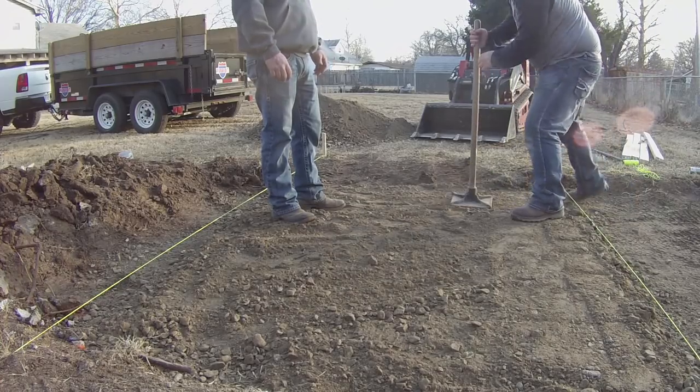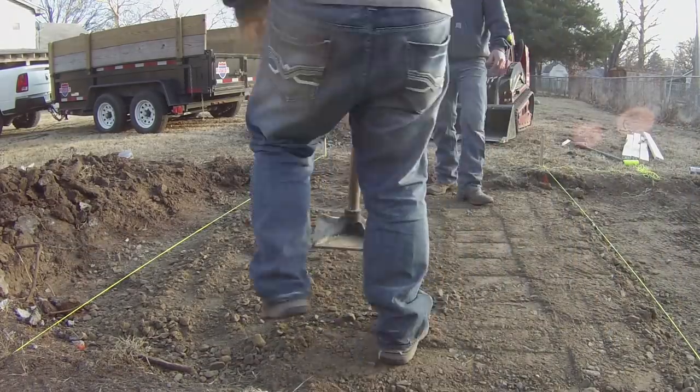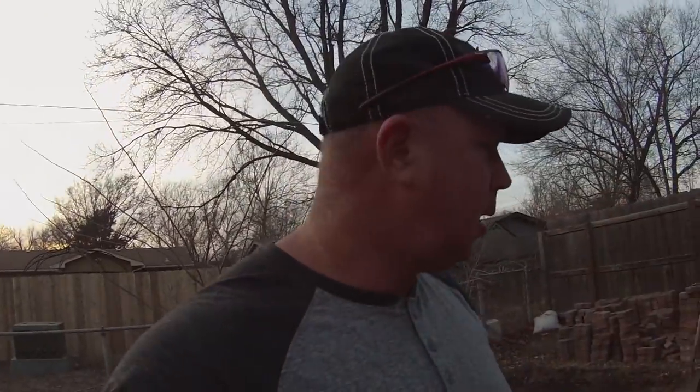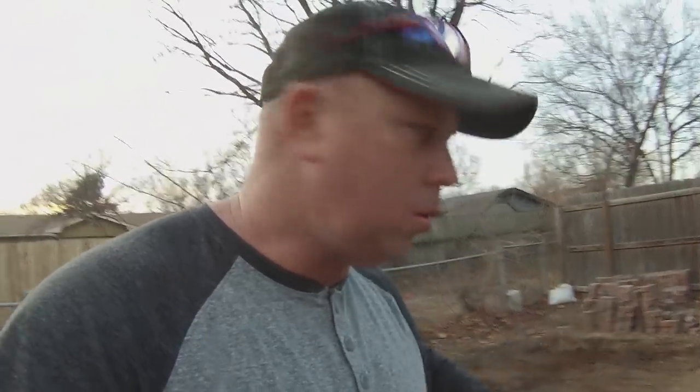We're going to be getting into screeding the sand and laying the final pavers here in probably a day or two. We're actually supposed to have some really nice weather coming up — some days in the 60s, a lot of days in the 50s — so I'm going to be spending a lot of time outside working on this. The day is winding down and we're getting close to running out of sunlight. We got the sub-base in and we're pretty close to putting the pavers on. You've got to get out there, try new things — this is what I'm doing and I'm loving it. I'm having a blast and learning a lot.